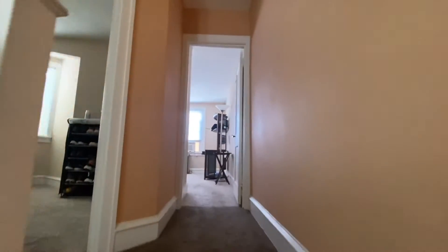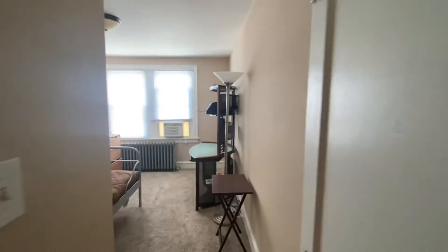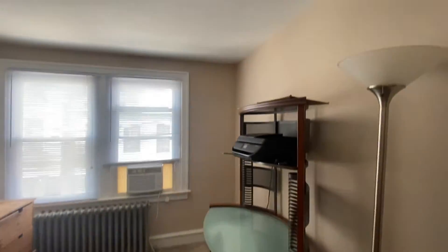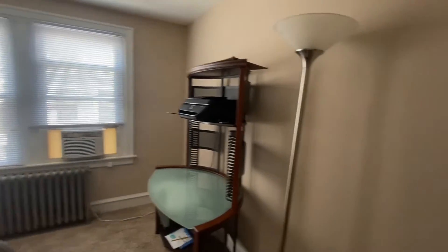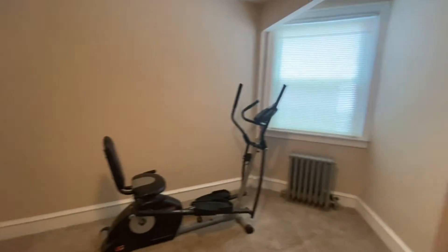Now let's take a trip upstairs. Let's go to the back bedroom first. As you can see, there's carpet upstairs — hardwood downstairs but carpet upstairs. There are two giant new windows back there. Here's the second room — again, you've got carpet, a radiator, and a closet.